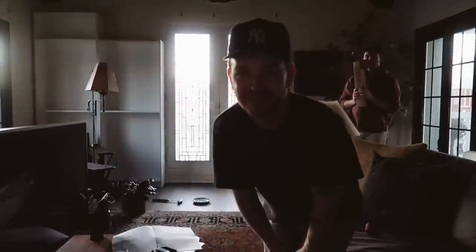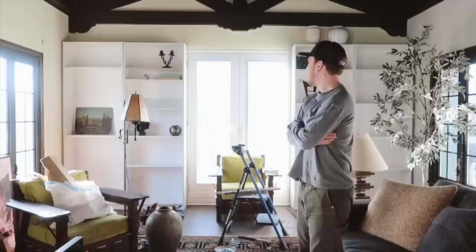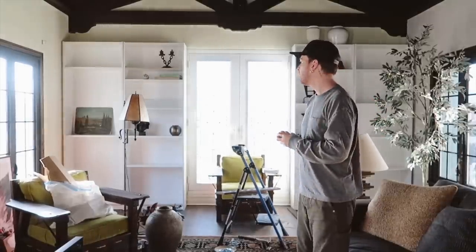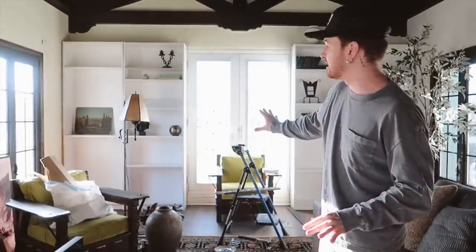We're going to finish up these IKEA bookshelves tonight, and then tomorrow I'm going to pop back in and share with you guys what they look like all assembled and put in place. I just woke up and ran into the living room because I wanted to see the shelving in the daylight — it is so beautiful! Look at this built-in shelving! I cannot believe this is from IKEA. Of course, it's still kind of looking like IKEA Billy bookcases right now.